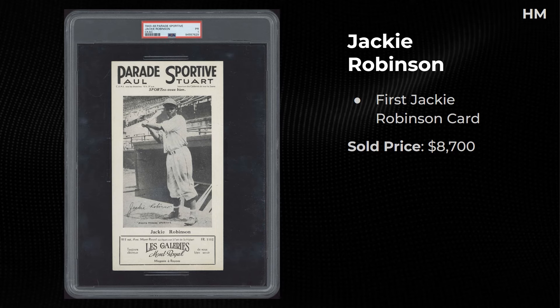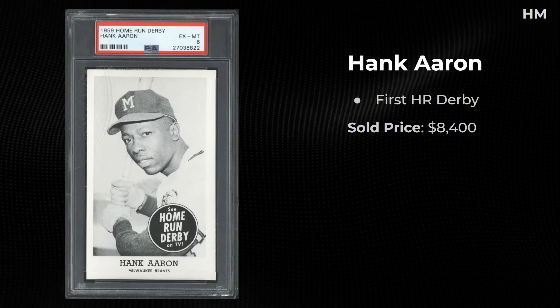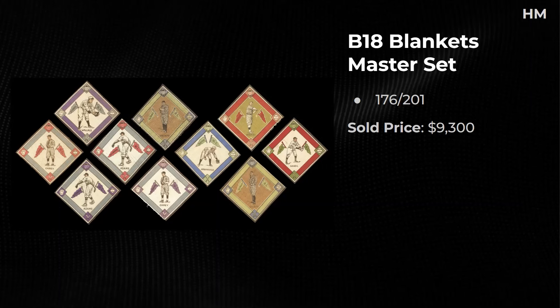1943 through '48 Parade Sportive — apparently this is Jackie Robinson's first issue on cardboard, or at least that's what I've heard. These are giant-sized. Sold for $8,700. A U107 Eddie Plank sold for $7,500 — and there's a full U107 set at Golden that's going to sell for well over a million dollars. A 1959 Home Run Derby Hank Aaron — always pretty cool to see. A King Kelly portrait from the Old Judge set — $10,000, right there with his nickname.